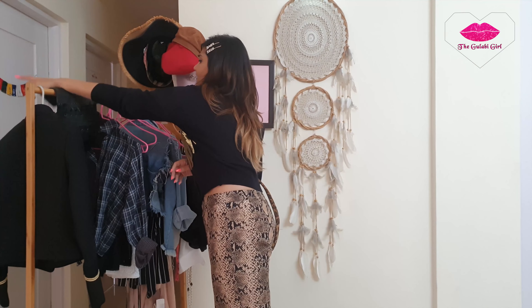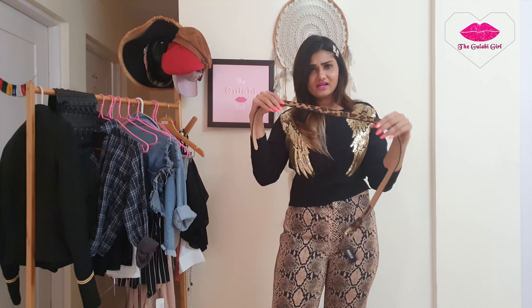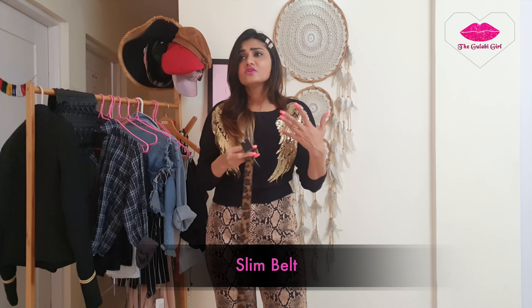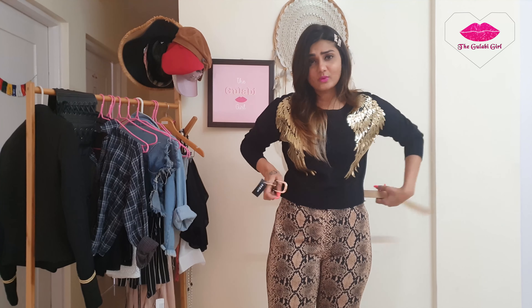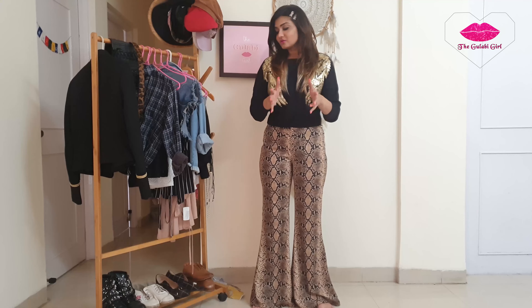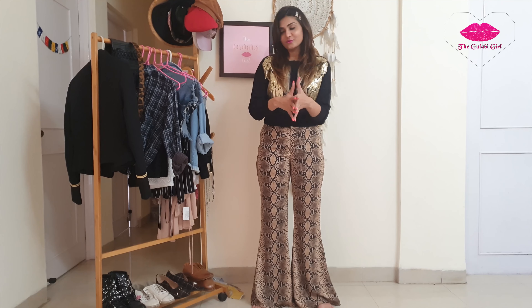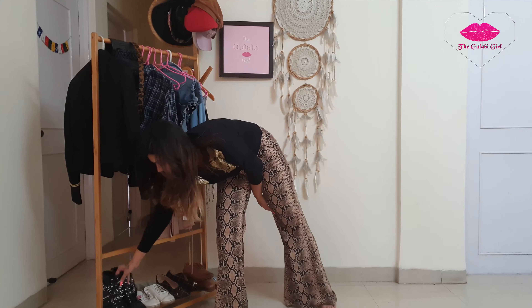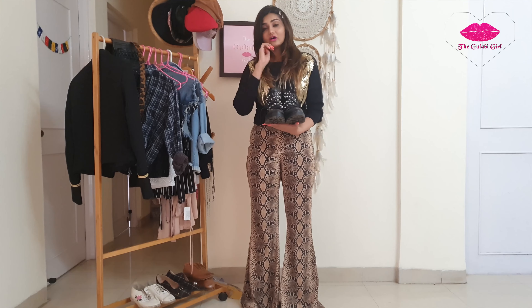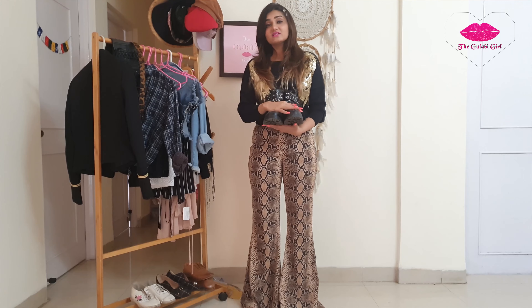Now let's talk about accessories — first, belts. You should have two types: a corset belt, which looks great and hides love handles and any pouch; and a sleek belt in plain colour or print. If any dress is a little loose, a sleek belt gives it more edge and shape.